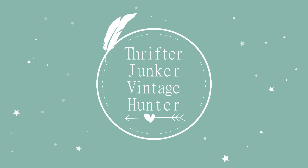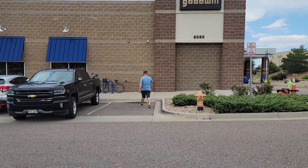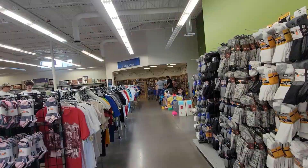Hi friends and welcome back to my channel. I'm really excited today because Michael and I are together in Colorado and we're getting our first ever Goodwill in Colorado. There's Mark — he can't wait to get in. He's getting all the good stuff before we get in there. So let's go see what we can find in our very first Colorado Goodwill.